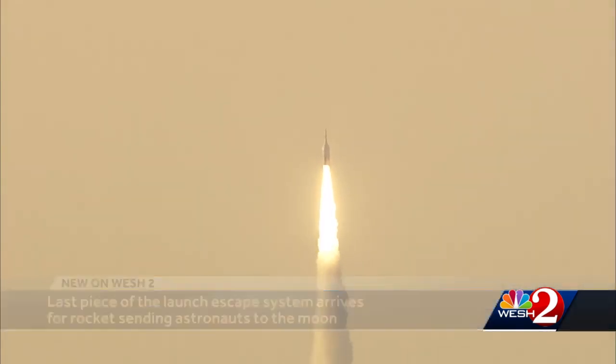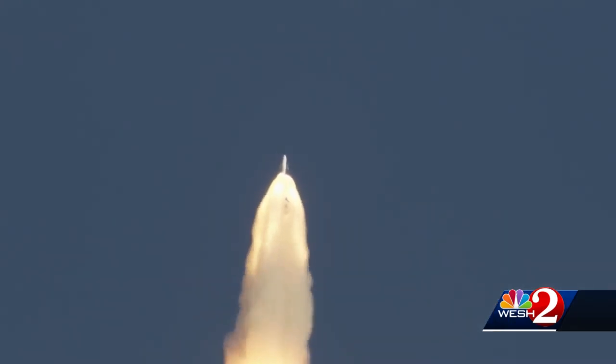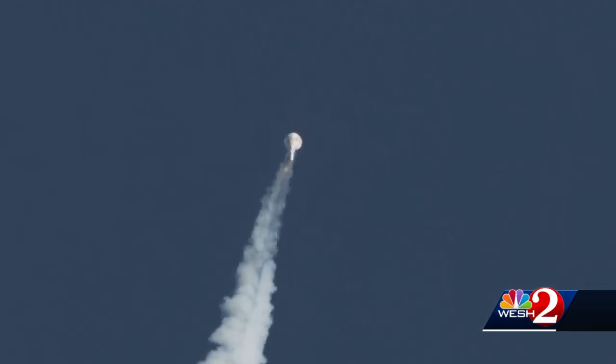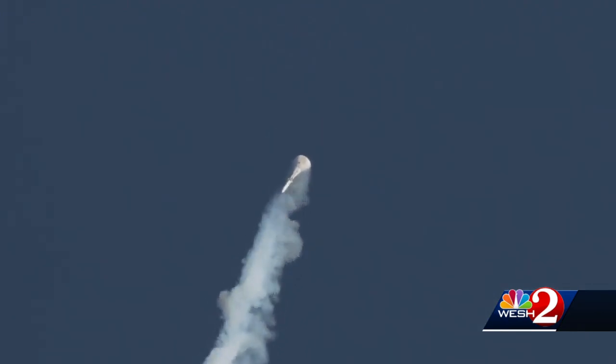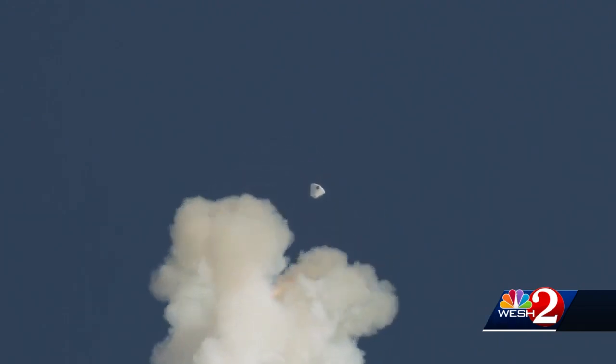In a test of that system, NASA showed it can separate the crew capsule carrying moon-bound astronauts from their launching rocket if the launcher is exploding. In other words, the launch escape system, steered by that newly arrived motor, is designed to save lives, including the life of astronaut Randy Bresnik.